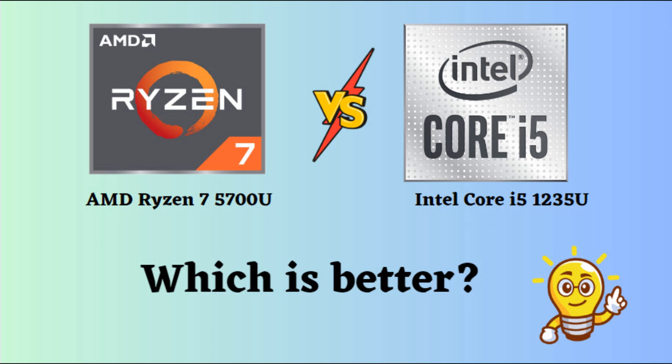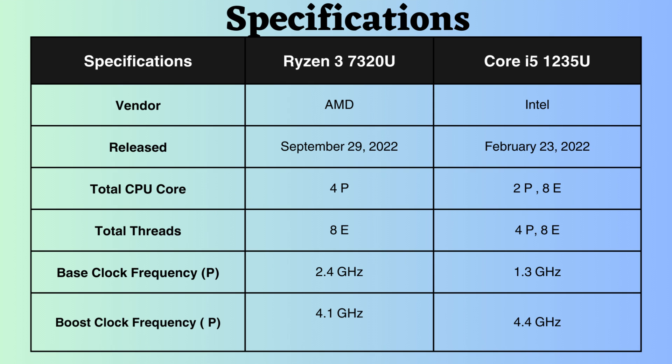In this video, I will compare the Intel Core i5-1235U and AMD Ryzen 3 7320U, highlighting their differences, and then provide a conclusion to help you determine which one is the better choice. The Intel Core i5-1235U and AMD Ryzen 3 7320U are both low-power processors designed for thin and light laptops. They have their own strengths as well as weaknesses.